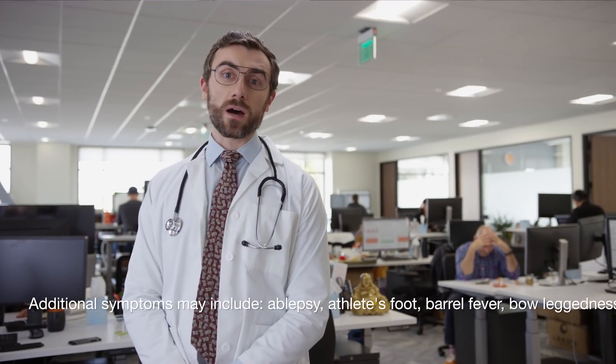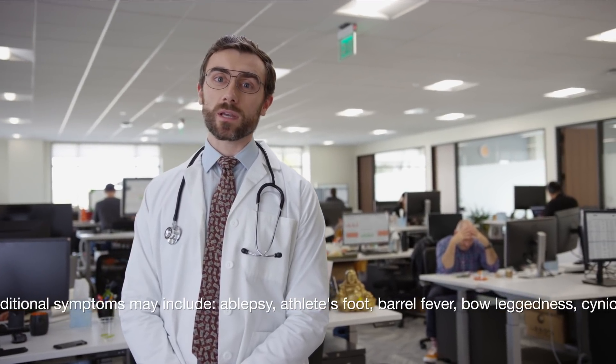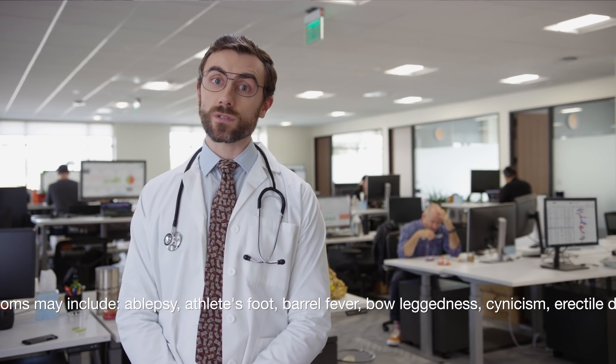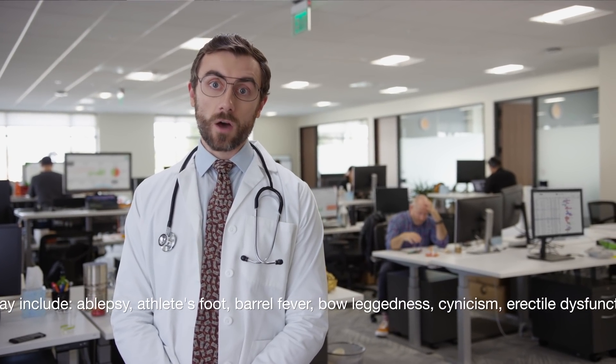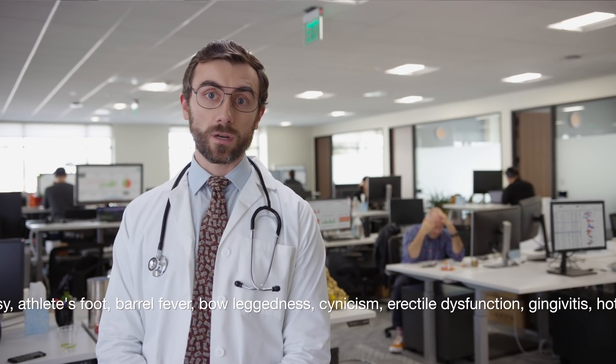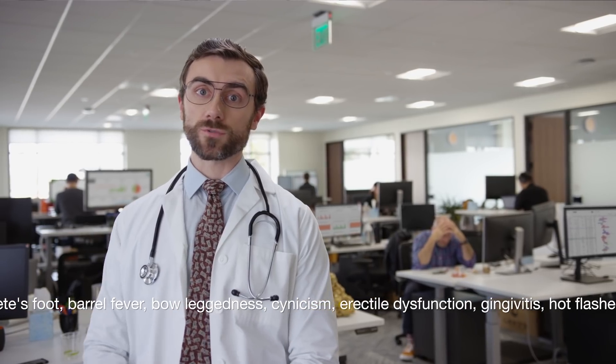Untreated SRS can lead to eyeball strain from watching the precious seconds tick by as you wait for your data to recover at what feels like 9,600 baud modem speed. Other symptoms can include excessive stress sweat body odor, nausea, high blood pressure, bloody fingernails, and murderous rage.